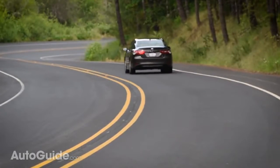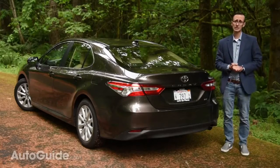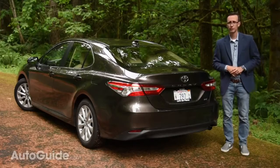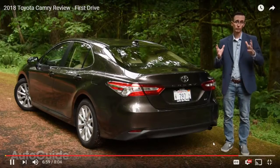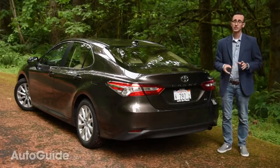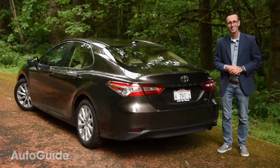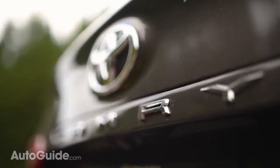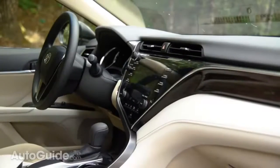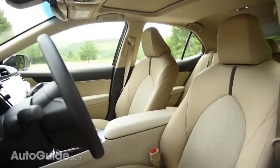How does this new Camry stack up to major rivals? Well, it's hard to say without conducting a proper comparison test. But I do suspect that a Mazda 6 is still more fun to drive, and I find Ford's Fusion more attractive. However, that is not a knock against the Camry, because this car is a wallflower no longer — it actually has some emotional appeal. Imagine that! The 2018 model still provides everything drivers expect in a Toyota sedan: roominess, efficiency, comfort, and of course reliability. But it also offers dramatically more style.